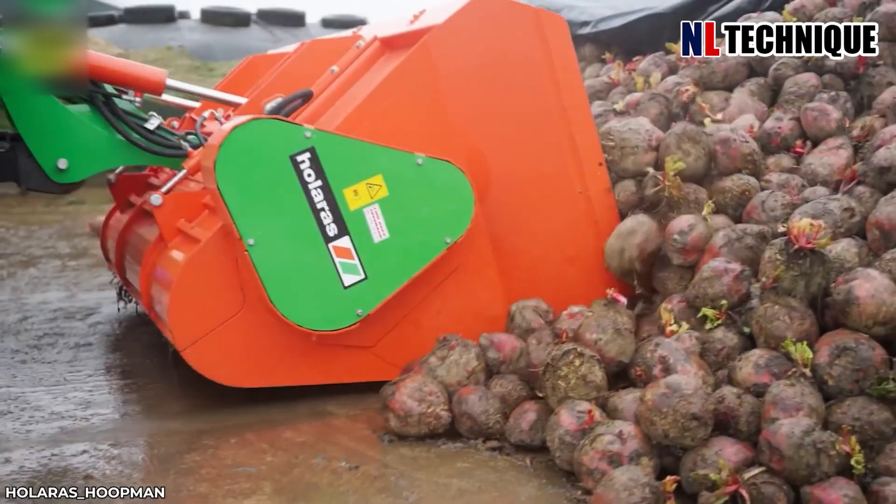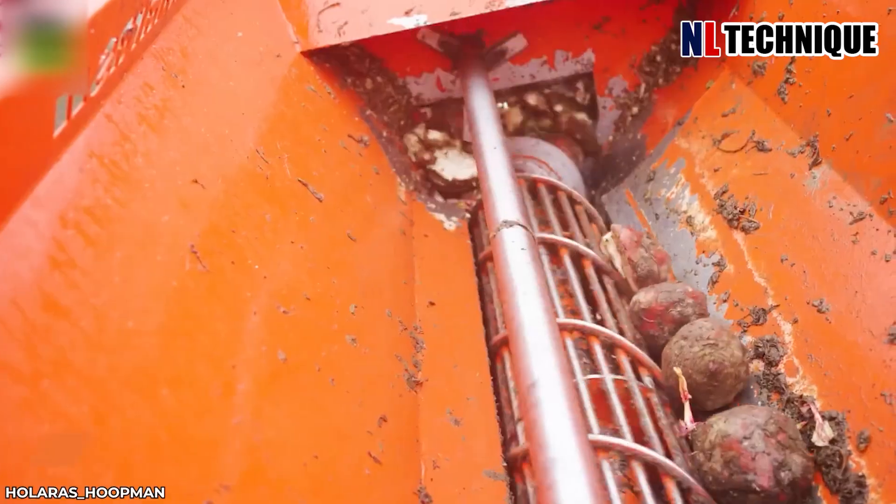The cutting blade is designed at the machine's output, ensuring quick cutting of the heads.